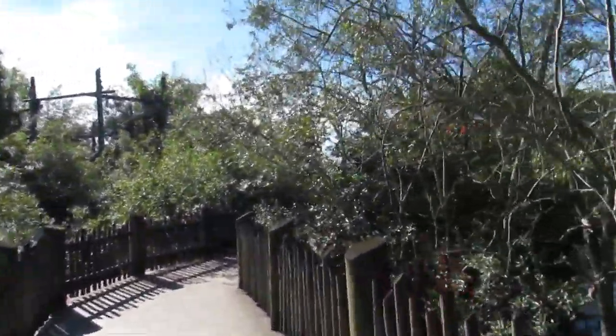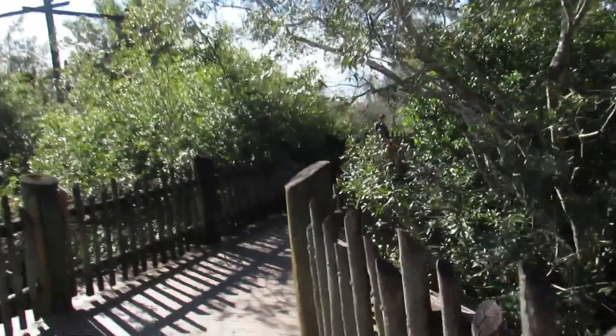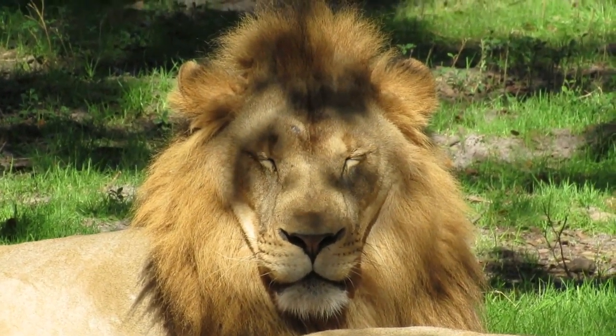One thing I really like about this walk is that it makes you feel like you're walking up in the canopies of the trees here. And that's pretty much all I wanted to say about this part.